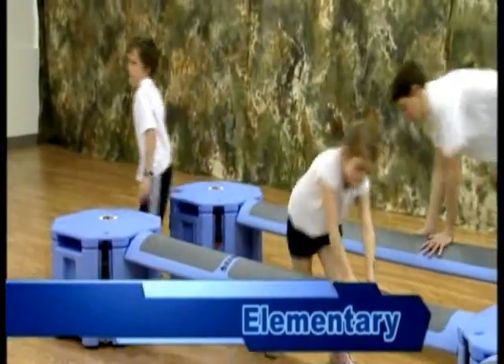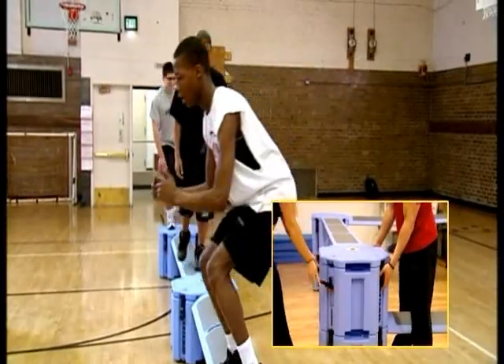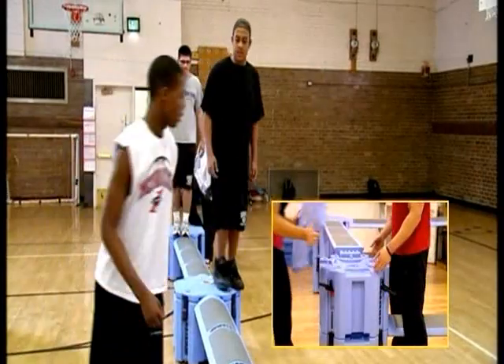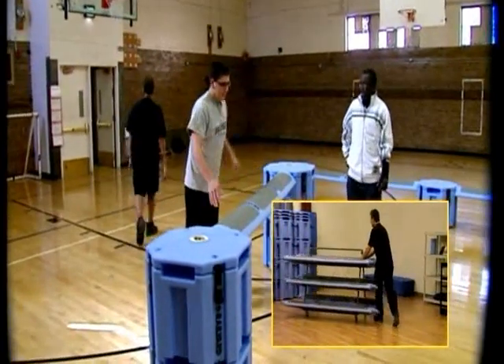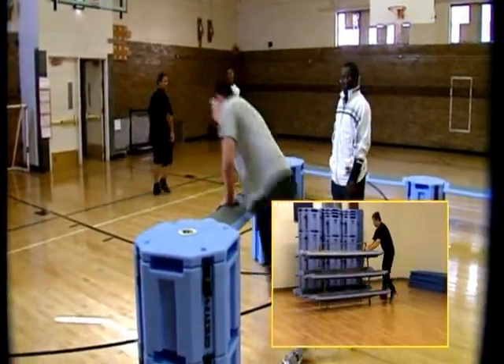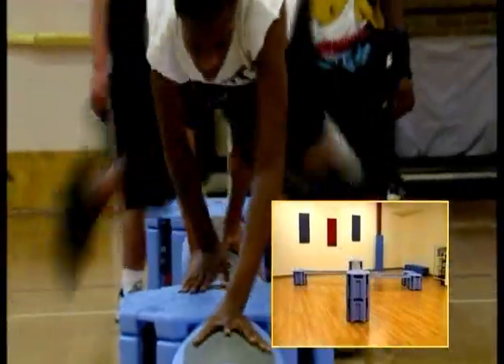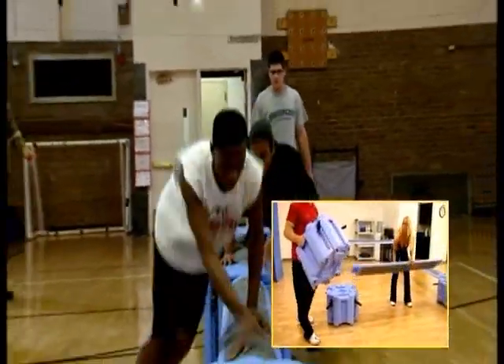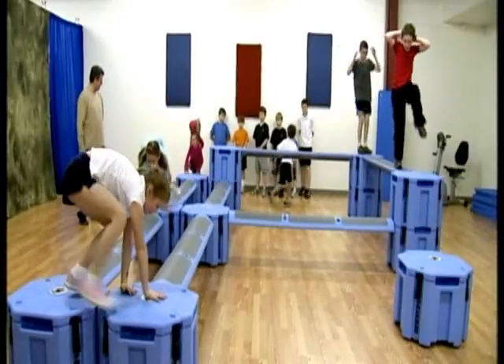The Rail Yard is the perfect choice for PE programs in elementary, middle, and high schools. The Rail Yard is portable and lightweight — rails and platforms weigh less than 40 pounds. Move your Rail Yard from room to room or from school to school. It can be assembled in minutes and is ready for class, then quickly unassembled and stored away in a very small space.